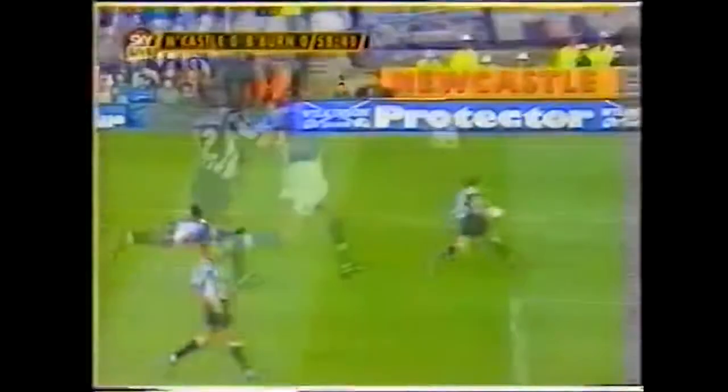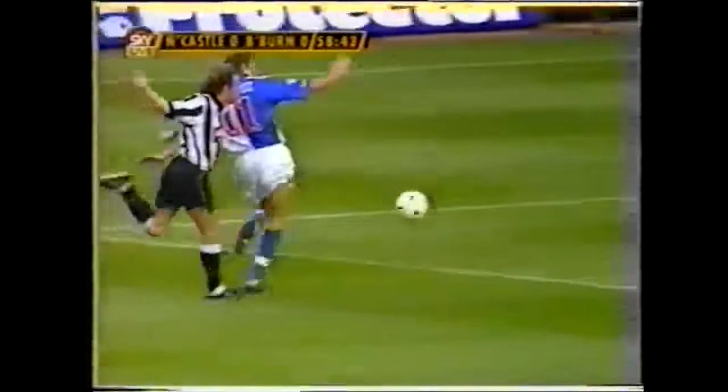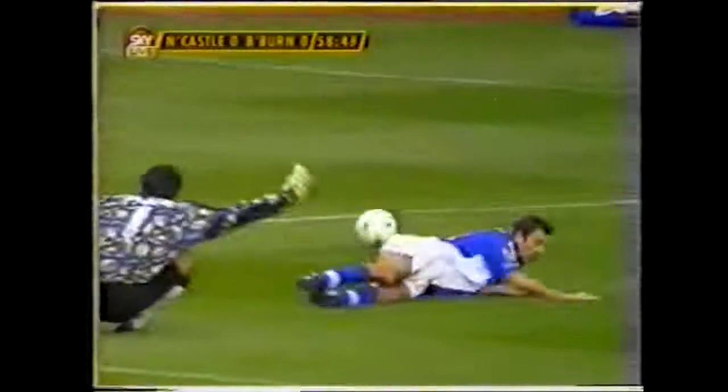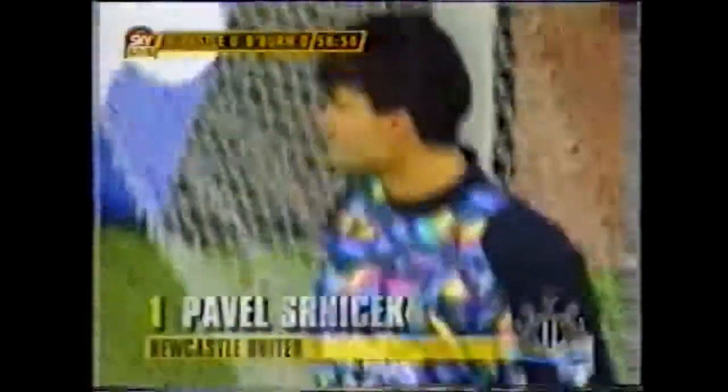That looked to me, even from this angle again, Mark — it looks like the right leg comes out from Cernicek. If Wilcox wins, there's the right leg. He catches Wilcox most definitely, and I think the referee is absolutely right. A penalty.